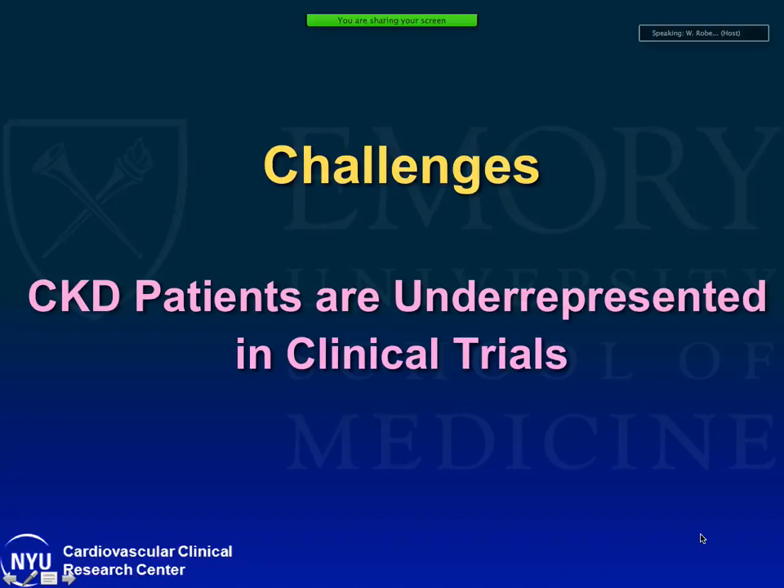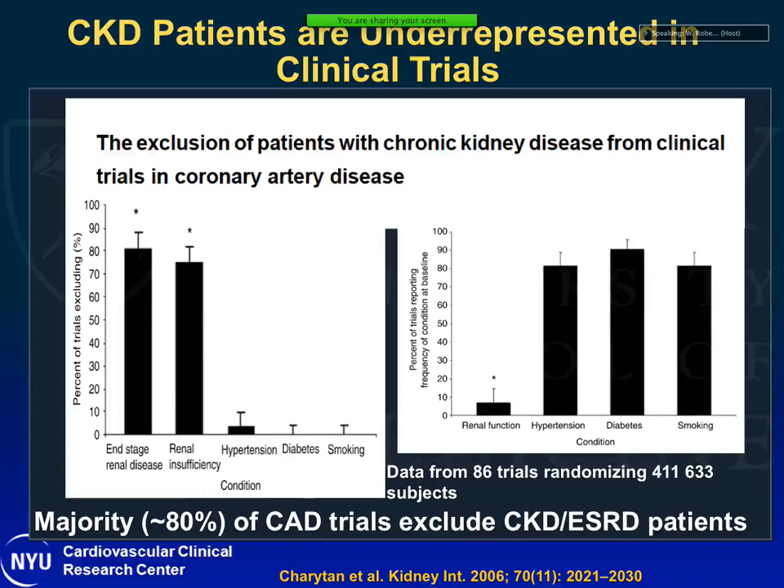CKD patients tend to be underrepresented in clinical trials. If you look at cardiovascular clinical trials, 80% of CAD trials exclude patients with CKD and ESRD. This applies to patients with acute coronary syndromes and patients with stable ischemic heart disease. So when we see a patient with an MI with advanced CKD, we tend to extrapolate results from trials done in non-CKD patients and assume they might work in patients with chronic kidney disease.